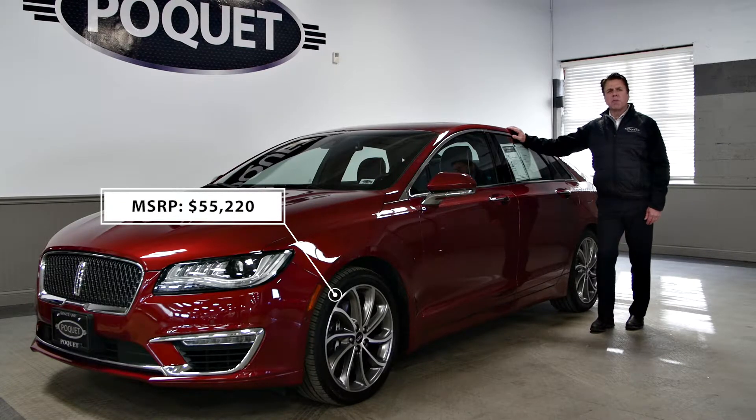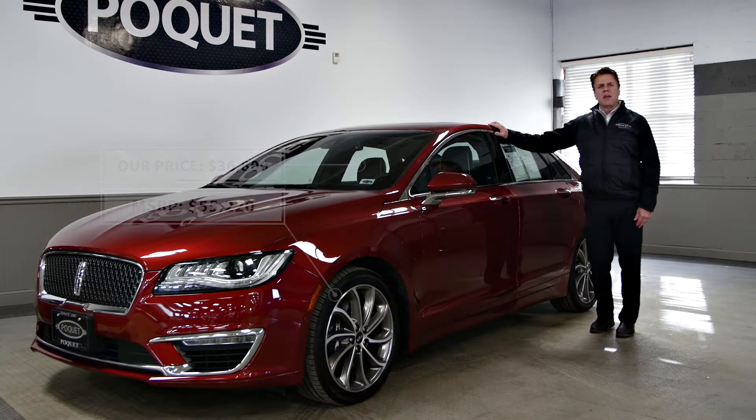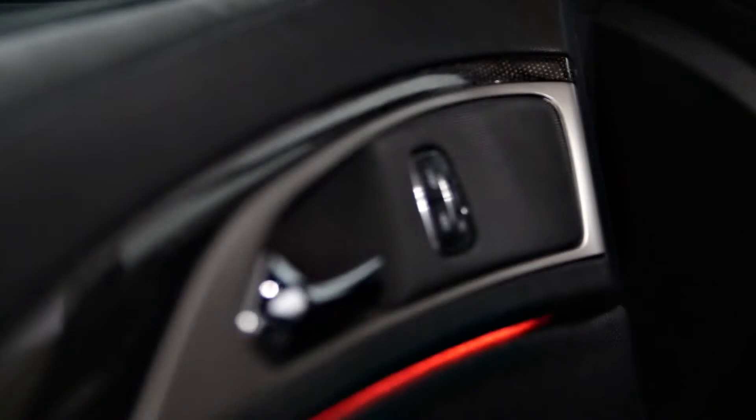Our price at Poket is $36,800, so over $18,000 off the original window sticker, again with only 10,000 miles. This car still carries the remainder of the factory warranty and it has a perfect Carfax.